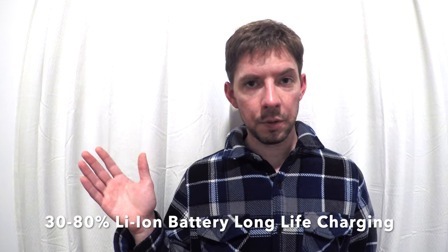Hello, and thanks for watching the Aaron Schwarz channel. Today I want to talk to you about lithium-ion batteries that are common in consumer electronics like your smartphone, your tablet, your laptop, maybe even your electric vehicle or a smartwatch. They're used in all kinds of consumer electronics.